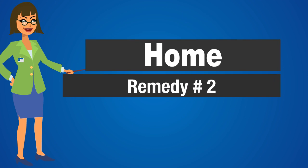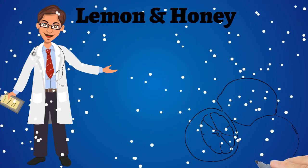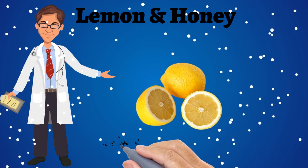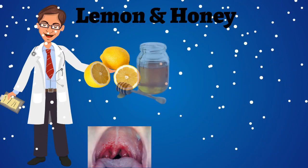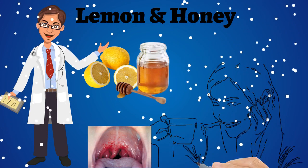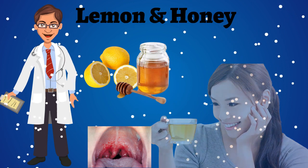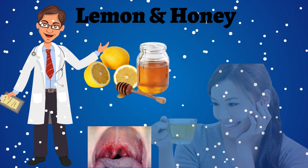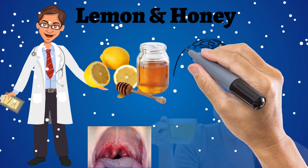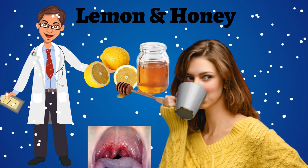Home remedy number 2: Lemon and honey. Lemon and honey is the oldest remedy for sore throat treatment. Add 1 teaspoon of honey to 1 cup of warm water and squeeze the juice of half a lemon. Mix them well. This warm drink should be taken just after waking up in the morning and before going to bed at night for best results. Repeat this process for 3 to 4 days.